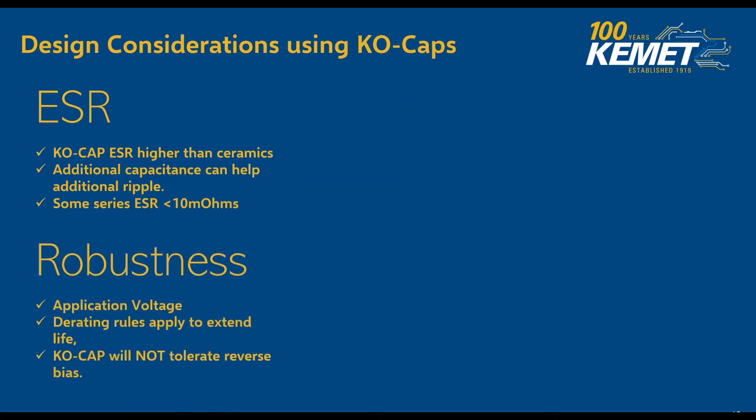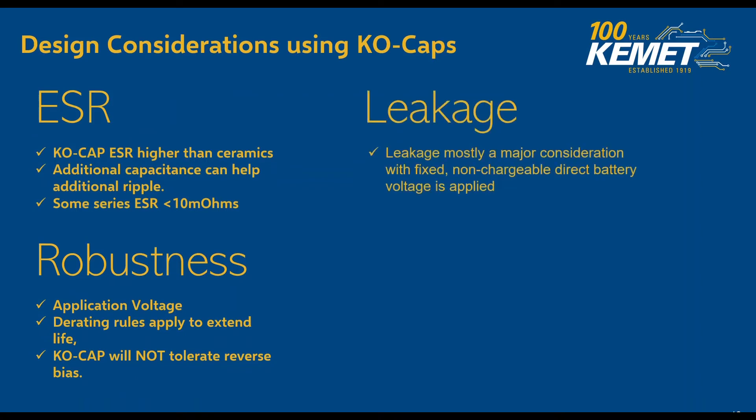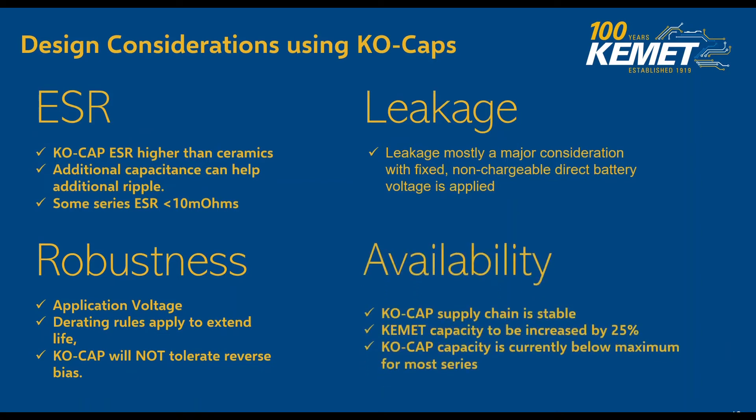There are some parts that are 75 volts rated, but nevertheless we need to make sure that the voltage is within the part's application. There are some derating rules applied to extend the life of them, and KO caps will not tolerate reverse bias. Leakage is mostly a major consideration when a non-chargeable direct battery voltage is applied — most of the time not a huge consideration, but something to keep in mind. And regarding availability, which has been one of our biggest concerns lately: KO cap supply chain is stable. Kemet capacity is to be increased about 25%, and KO caps capacity is currently below maximum for most series.